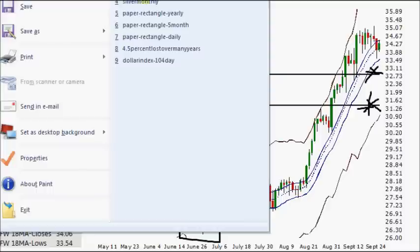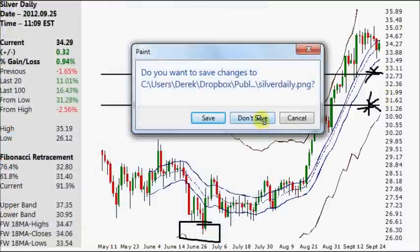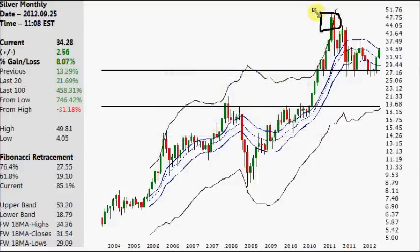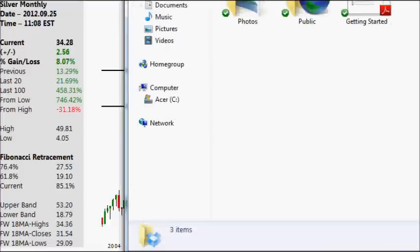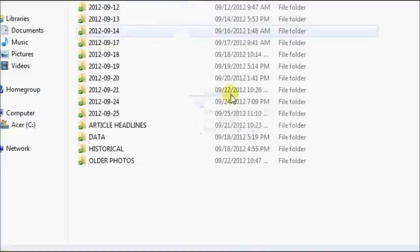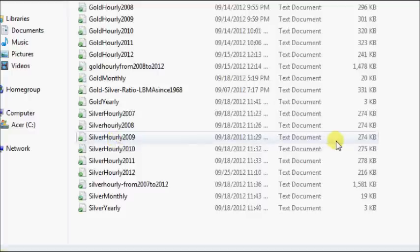What we're going to do is take a look at the running price — not the volume-weighted average, but the running price from this high. Then later we'll do it from this low, but for today we're going to do it from this high using the raw data. The information box gives me a folder with the data and charts I'm using, and we're going to look at the average price since the 2011 high.